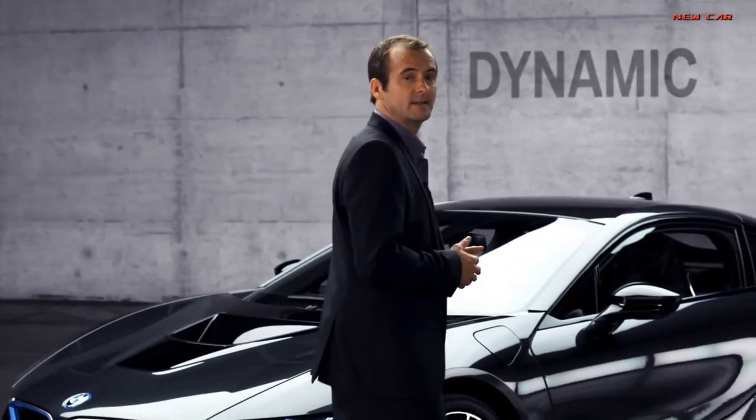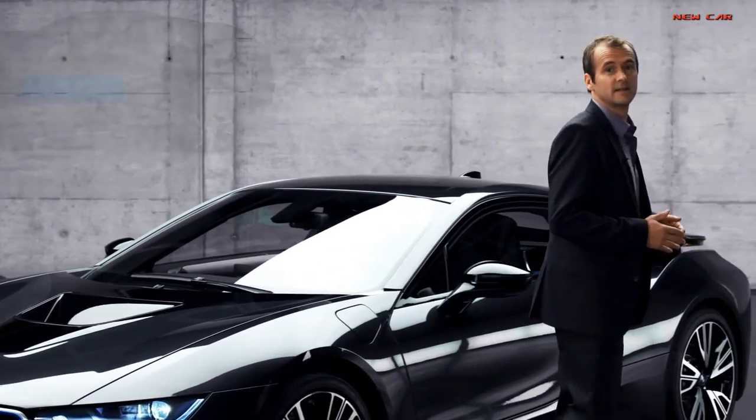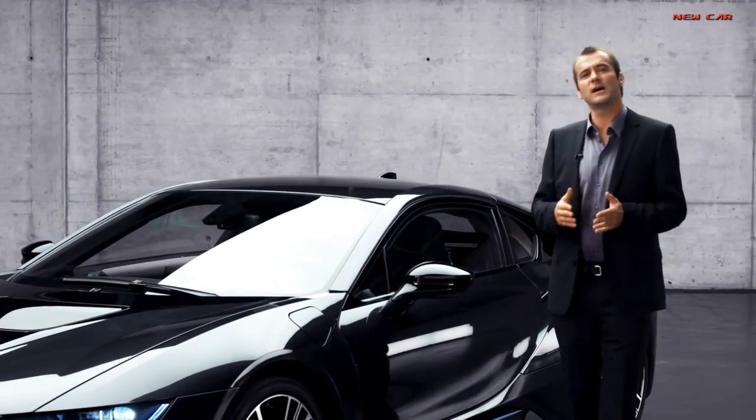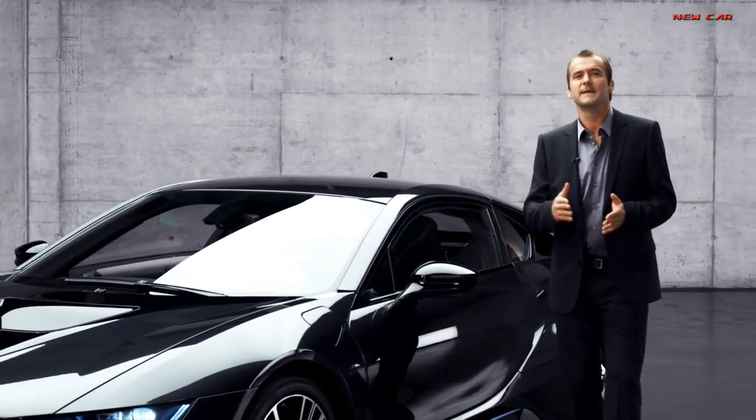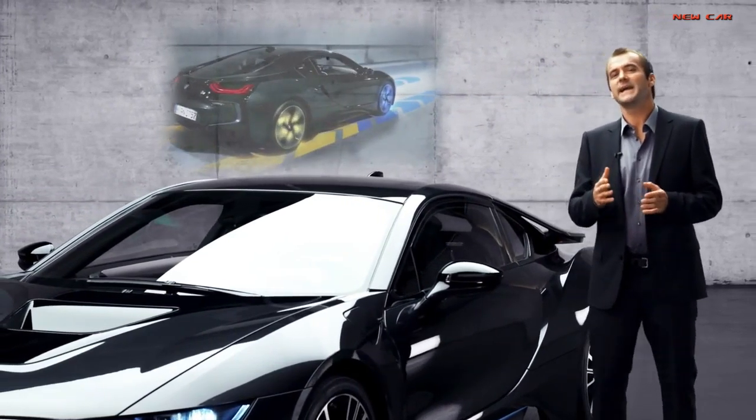Second, the BMW i8 is very dynamic. The battery creates a very low center of gravity — driving a BMW i8 is a bit like driving on rails. There's also all-wheel drive to add that extra margin to this kind of dynamic driving experience.